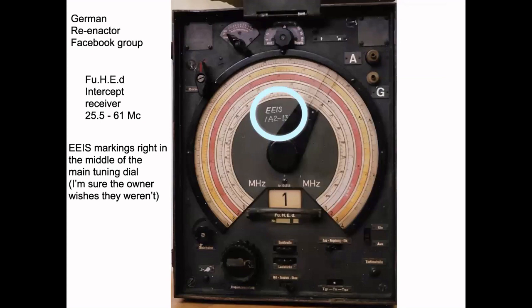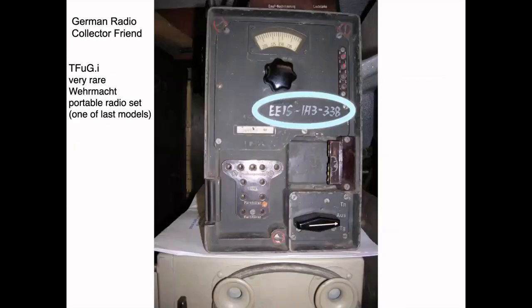This picture came from a German reenactor Facebook group. It's a FUHED, one of a series of intercept receivers — this particular one covers the low-band VHF, and you can see the EEIS markings right in the middle of the main tuning dial. Here's also a picture of a very rare late-model portable German army set called a Tfug I model — one of the last models made — and it's nicely marked with that unique EEIS number.